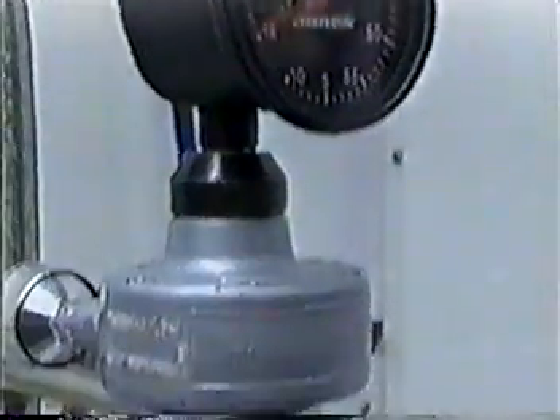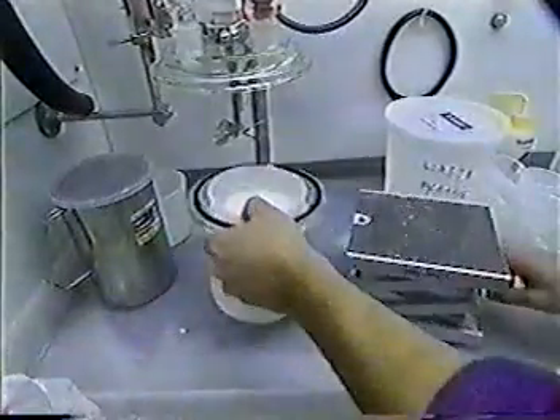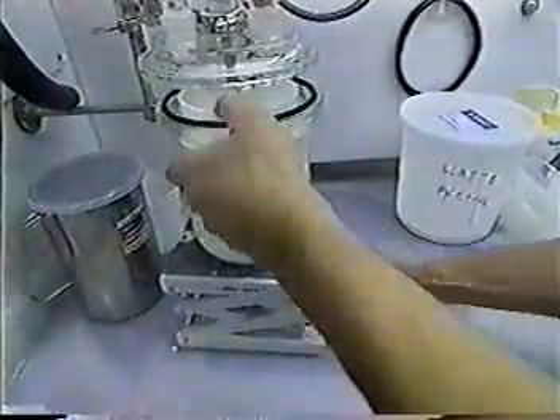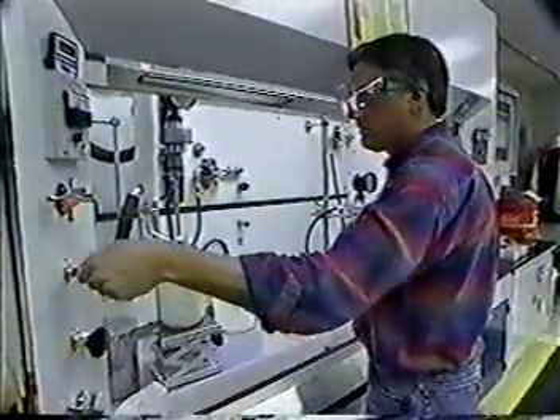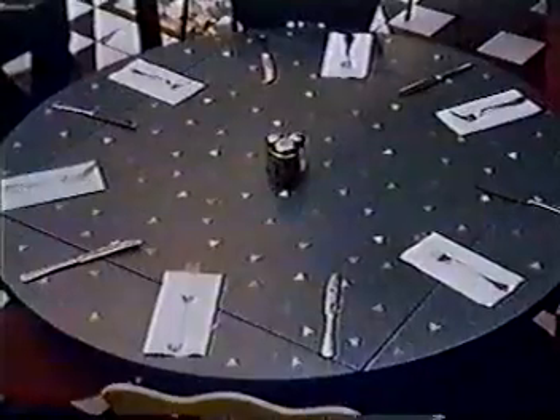Welcome back to How's That Made? The guys at DuPont have been cooking up some pretty wild things in the lab for quite some time now. And 30 years ago, the minds at DuPont came up with Corian.